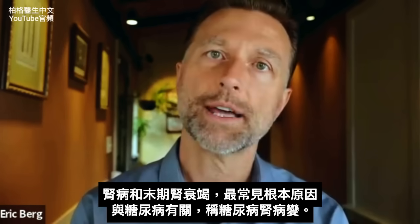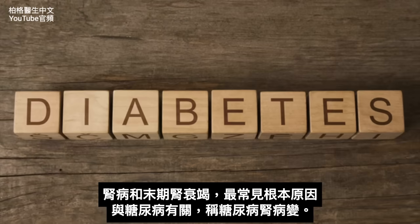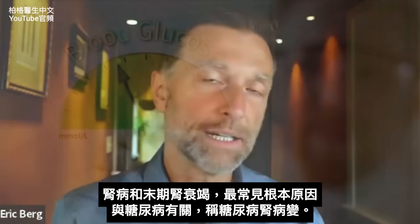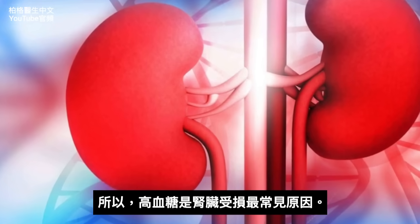There is one underlying, most common cause of kidney disease as well as end-stage renal failure, and that relates to diabetes — it's called diabetic nephropathy. Nephro meaning kidney, pathy meaning disease. It's this high blood glucose situation that is the most common reason why the kidney gets destroyed.